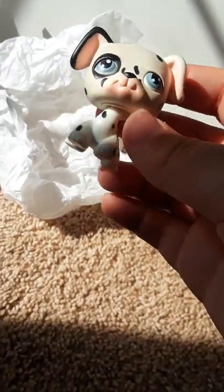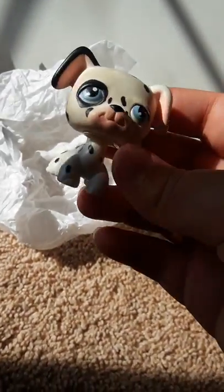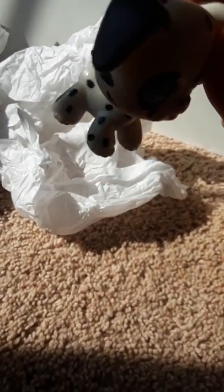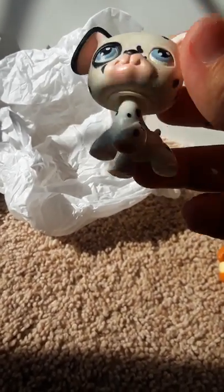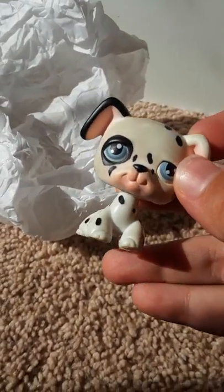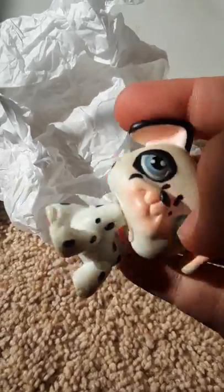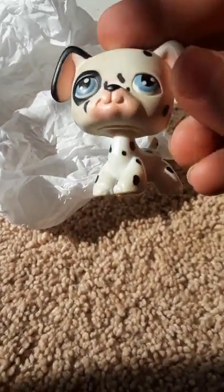I almost missed it, but there's something else here. Oh, it looks like — oh, this one's so cute! It's a Dalmatian! I already have this one. I've had this type of Dalmatian since I was a kid. But I might sell this on eBay, because the one I already have is in better condition. But yeah, it's super cute — I love this one.